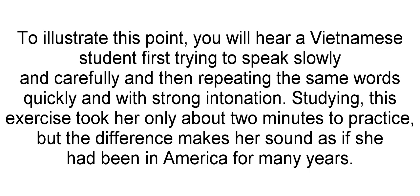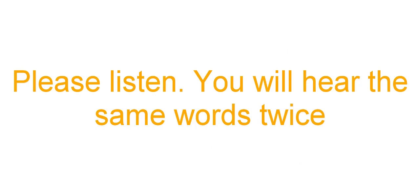Studying this exercise took her only about two minutes to practice, but the difference makes her sound as if she'd been in America for many years. Please listen — you'll hear the same words twice.